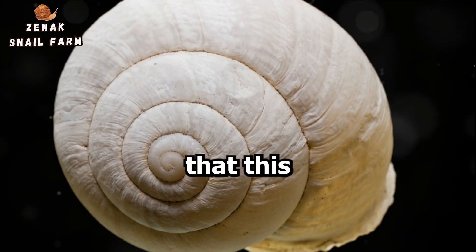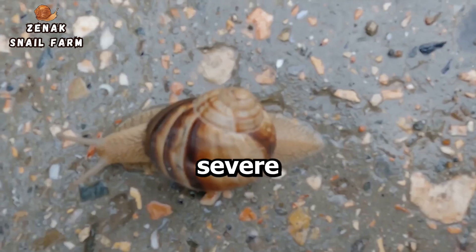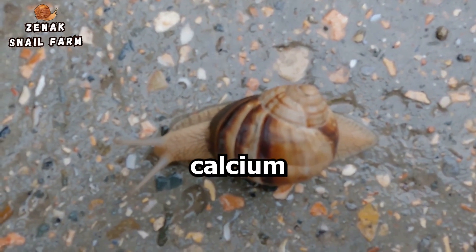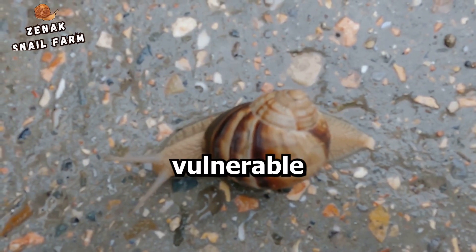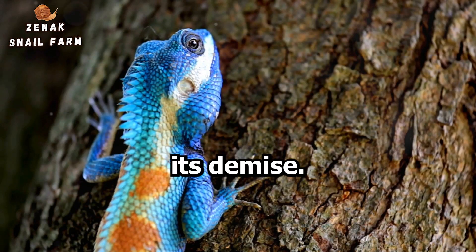However, it's important to note that this repair mechanism has its limits. When a snail's shell suffers severe damage, it may not be able to recover. This is because the snail may not have enough available calcium to repair the damage, or the damage may be too extensive. In such cases, the snail can become vulnerable to predators and the elements, which can ultimately lead to its demise.